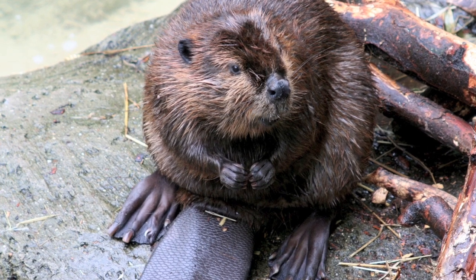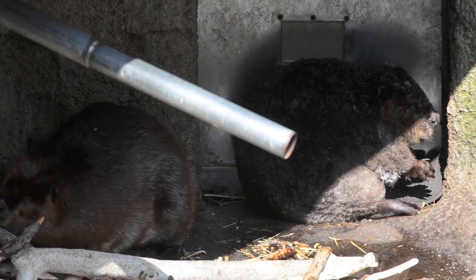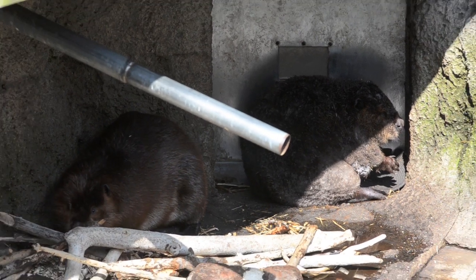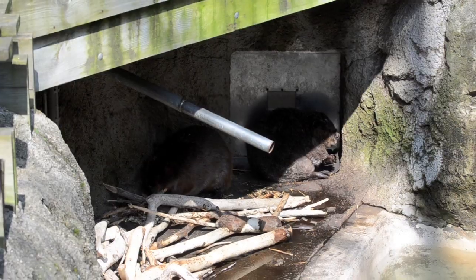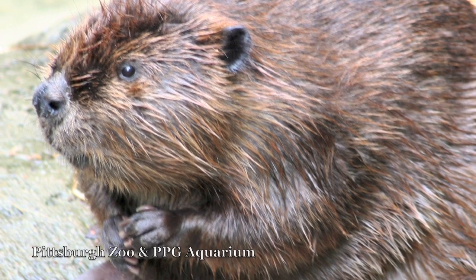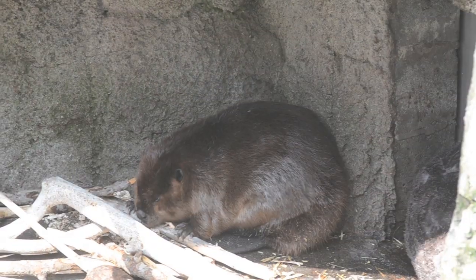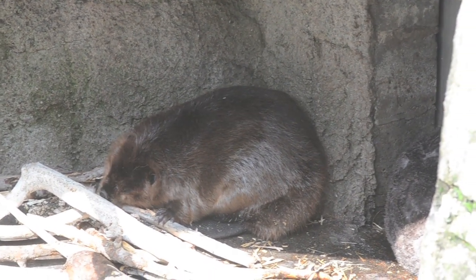The North American beaver is America's largest rodent and one of the busiest animals around. People can debate about whether beavers are cute or a nuisance, but one thing is certain: beavers are engineering geniuses that spend all their time working on their homes or building dams. A single beaver can chew through a 6-inch tree in 15 minutes, and they chew down hundreds of trees a year.